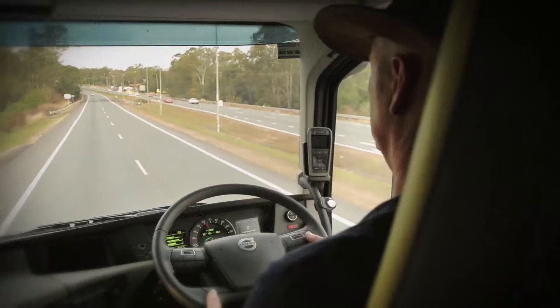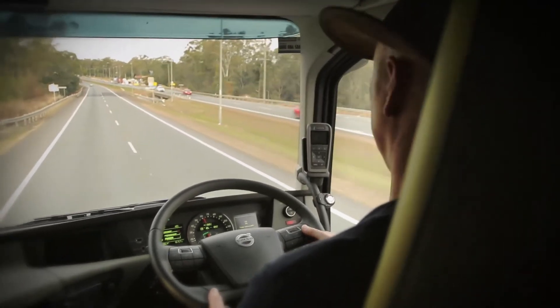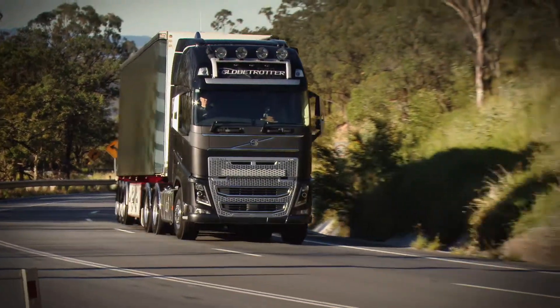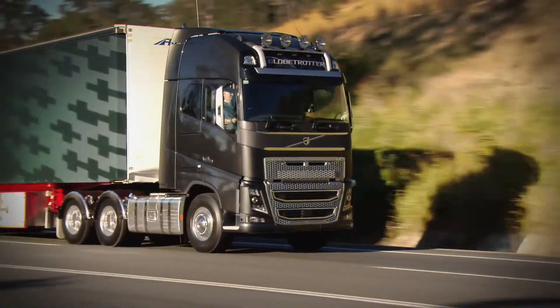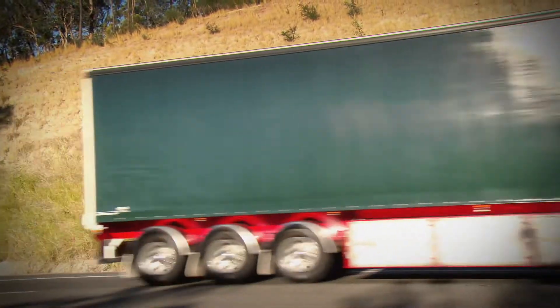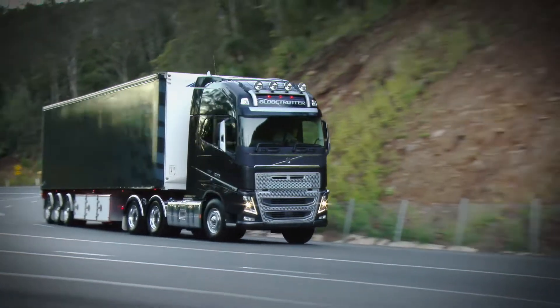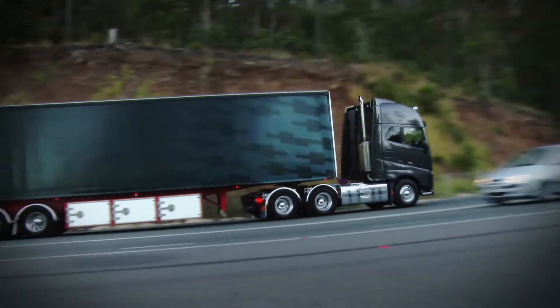Coming down under to drive the FH16 has reminded me of previous experiences with the new FH, and the thing that stands out is the quality of the steering. It's a truck that goes where you point it and stays where you point it — none of the seesaw action on the steering wheel you found on trucks of yesteryear. The steering on the new FH is incredibly precise.